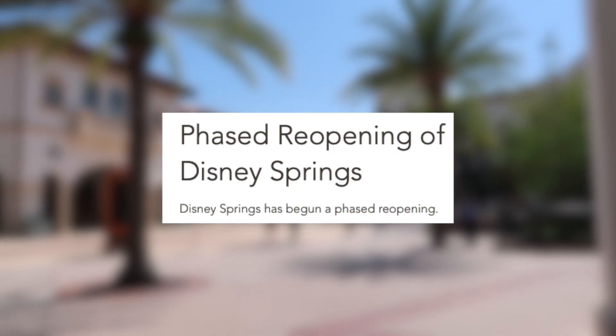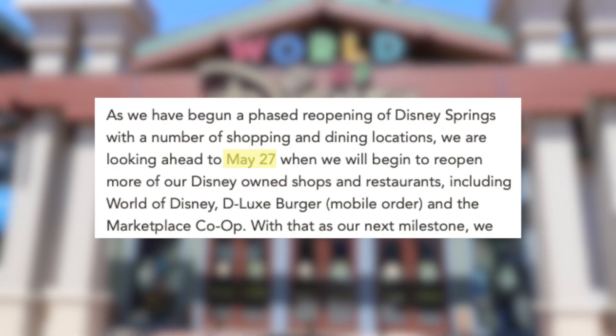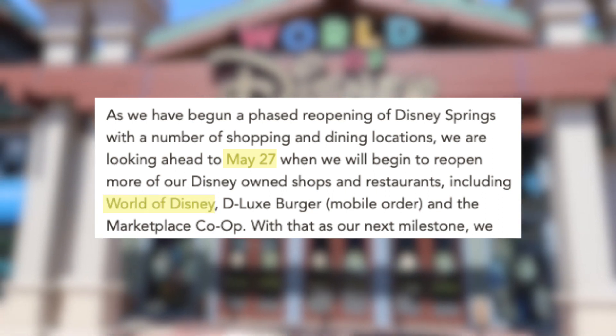Disney Springs has been closed since March 17th and it just reopened on May 20th. This only included third-party restaurants and shops, nothing Disney related. On May 27th, World of Disney will be opening to the public, but I wanted to check out Disney Springs while it was in its own phase one of reopening.